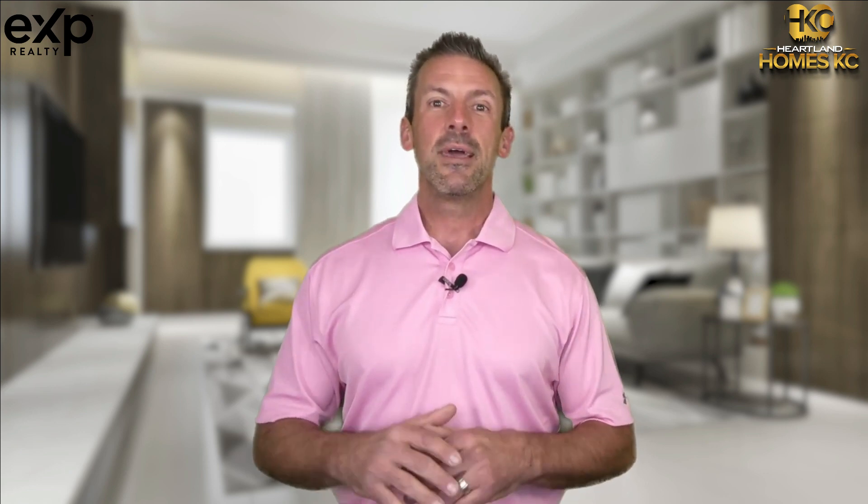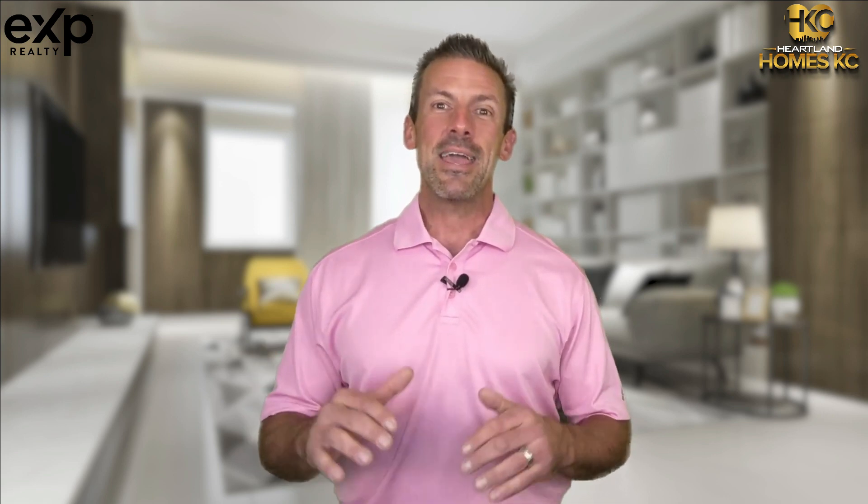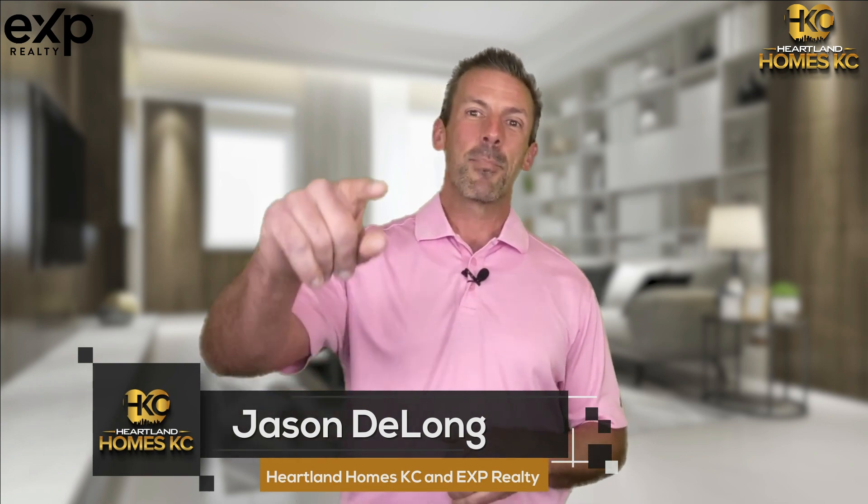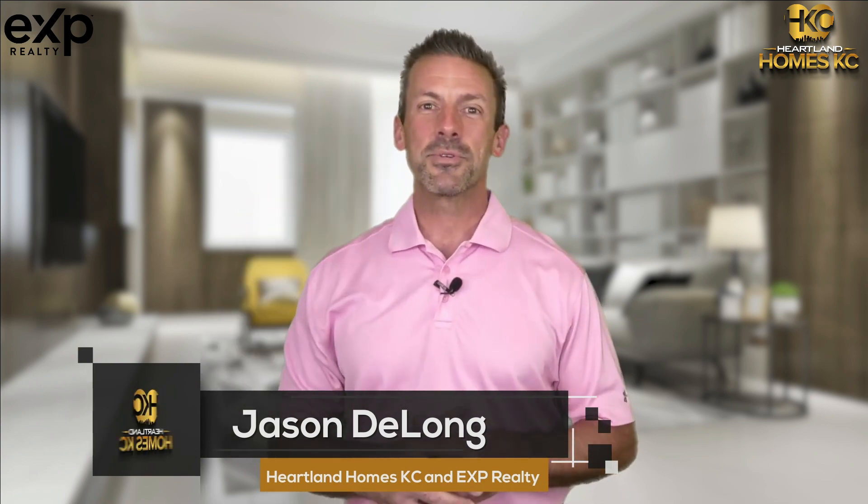I hope this was helpful. If you want more tips on ways to enhance your property's curb appeal before you list, give us a call to chat and we would be happy to share the tips and tricks, as well as provide you with a local market update. As always, this is Jason DeLong, bringing you a smarter approach to real estate.